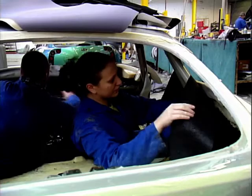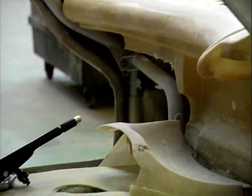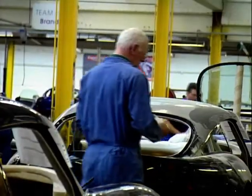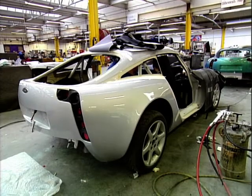TVR was created in 1947 by Trevor Wilkinson. The name, as some of you will already know, derives from Wilkinson's first name, Trevor — T-V-R. The first hand-built car rolled off the production line in the same year, but it wasn't until 1957 that the first true production run began, with a car that was dubbed Jomar.